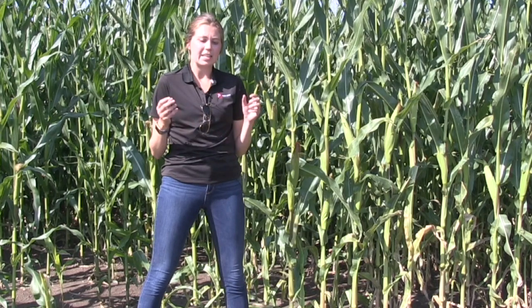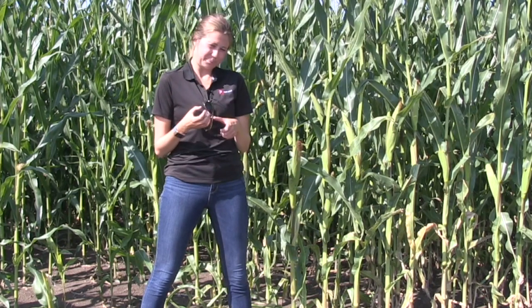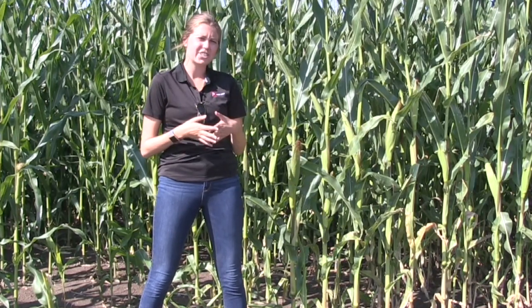Then you're going to have the blister stage, when your corn is starting to develop, accumulate dry matter, and getting nice and milky. The next stage is the milk stage — you're still accumulating dry matter, your kernel is getting a bit plumper, you're starting to see those rows actually fill in, and it's going to start to develop a yellow tinge. That's about where we are in these fields — at the blister to early milk stage.